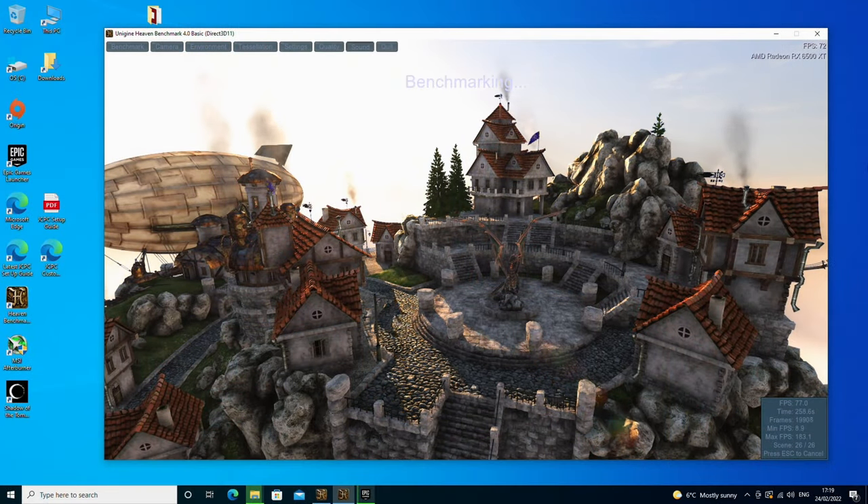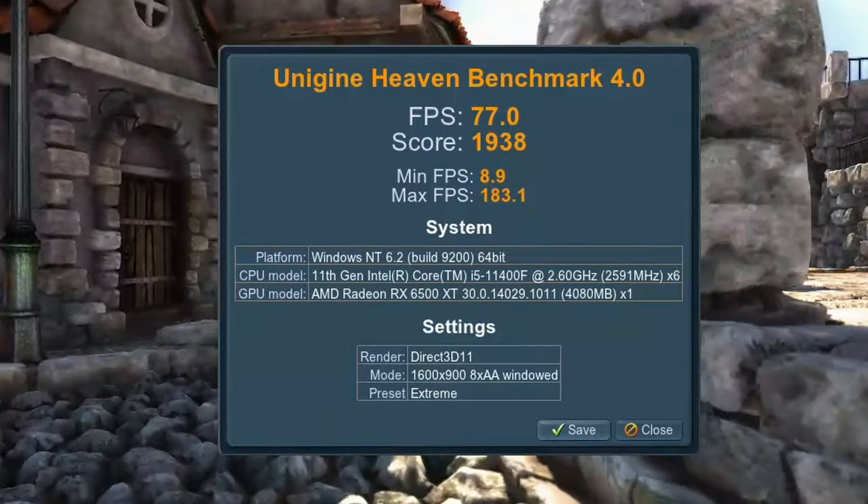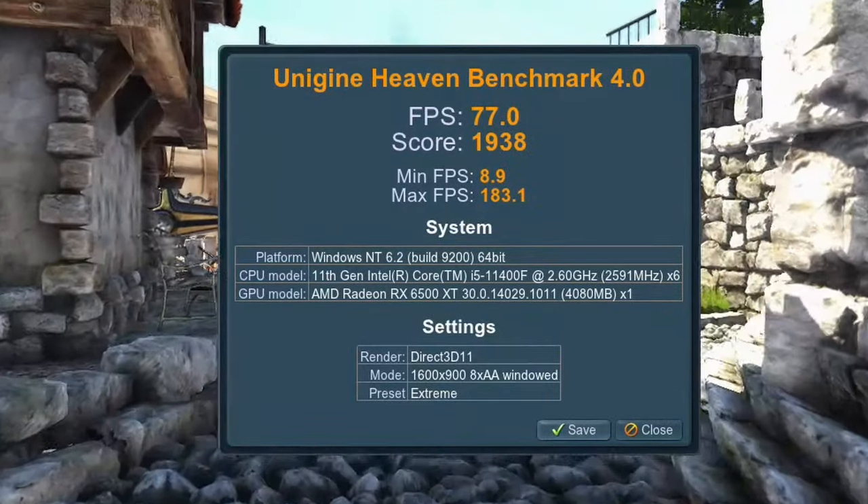Moving on to benchmarks: Heaven benchmark gave us an FPS average of 77 with a score of 1938. That keeps it in the entry-level category, but this is on the extreme preset and you're still getting over 60 FPS, which is not bad at all. I'd put it a little above a GTX 1650 — if I was comparing it to an Nvidia card, it's around the level of a 1660 or a 1660 Super in terms of performance.